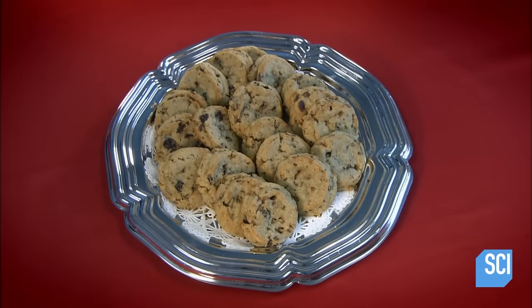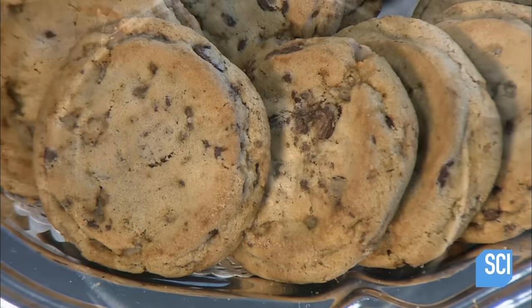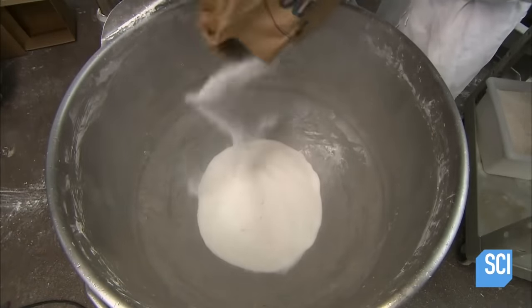They look homemade, and they taste homemade, but this home is a factory. Each ingredient goes into an industrial-sized mixer, starting with edible detergent to help clean the machinery during the cookie-making process.